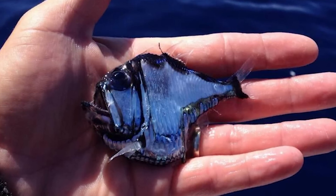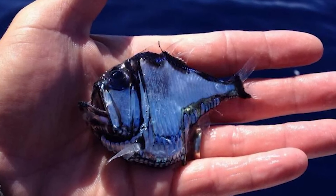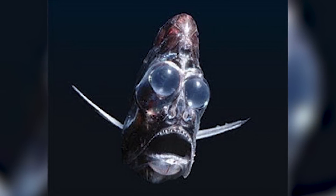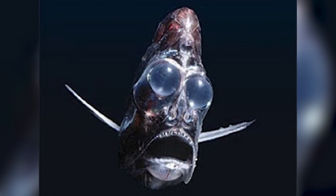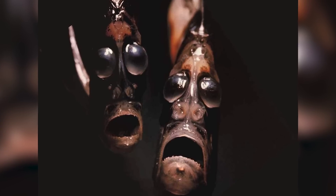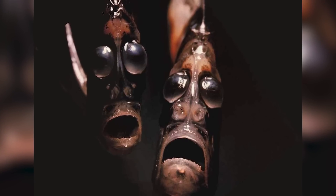Its body is laterally compressed and shaped like a hatchet, which is of course where it gets its name. The body shape, combined with the fact that it's bioluminescent, helps it blend in with the faint light from above. Hatchetfish have large eyes designed to capture even the smallest amount of light, and they use their glowing undersides to make themselves harder to spot from below.